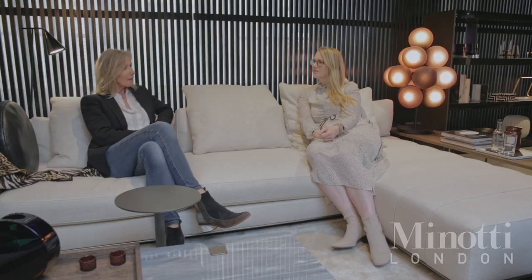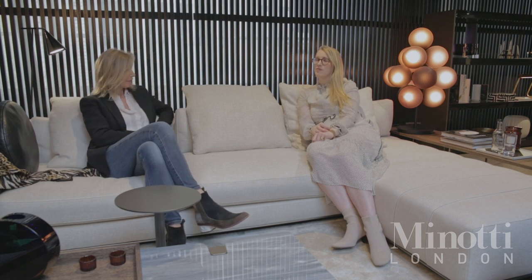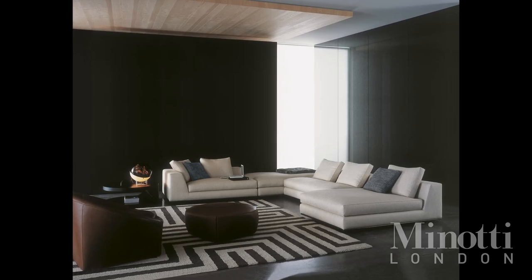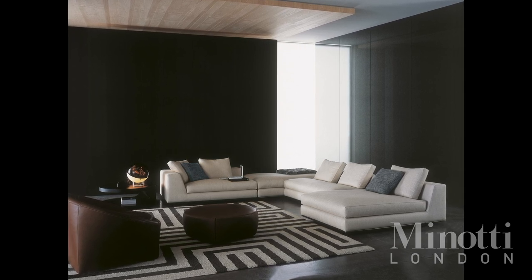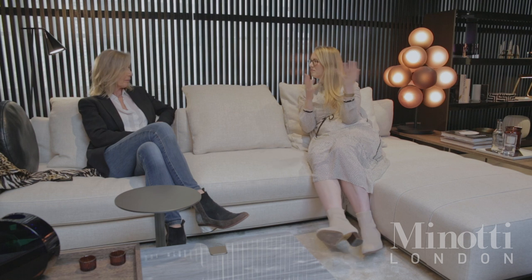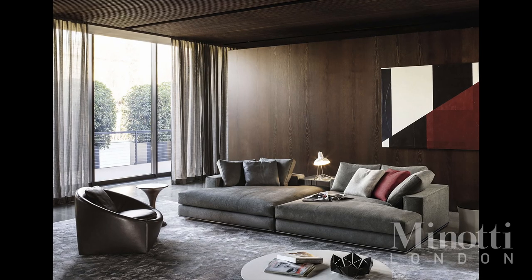Is there a piece in the Minotti collection you find yourself coming back to regularly? There are three, actually. First, I would say the Hamilton sofa, because it's such a classic. I've been dying to use the large 1.6 by 1.6 configuration, and our Dubai project luckily has lots of space so we found room for two of them. It's a very timeless classic — you can't tell whether it was designed in 2001 or now. It's an all-time favourite. Even when I get excited about new products each year, I still love the Hamilton — it's just hard to beat.